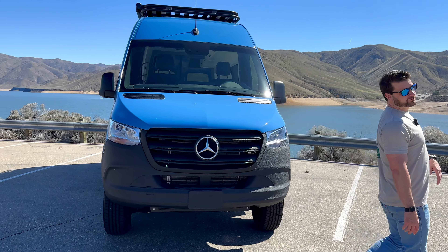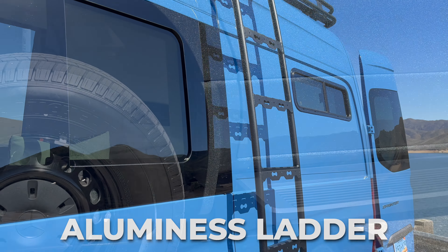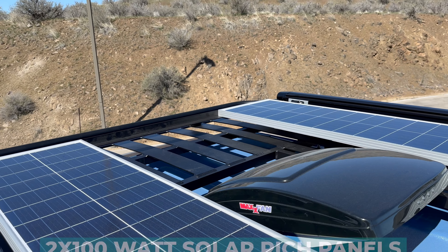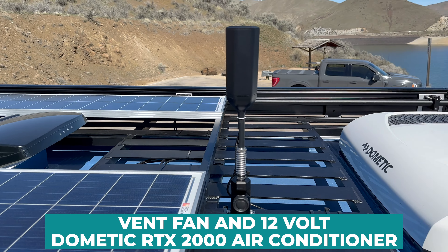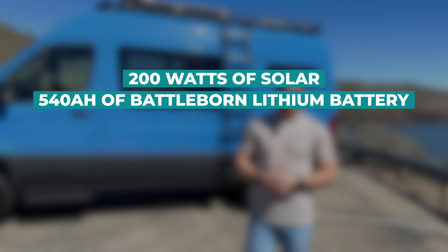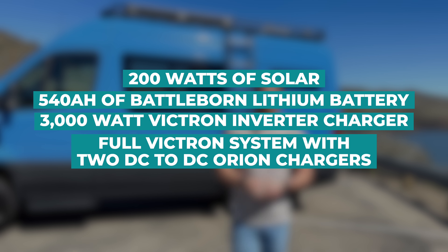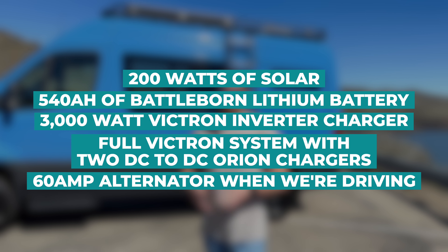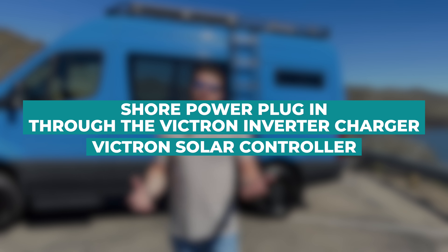As we come around to the driver's side to access the top of the roof rack, we do have the Illumin S ladder on this side. We have a running board for the driver's side as well, and we have two 100 watt Rich Solar panels up on top along with their vent fan and their 12 volt Dometic RTX 2000 air conditioner. This rig is designed to go off grid and be self-sufficient with 200 watts of solar. It has 540 amp hours of BattleBorn lithium battery, a 3000 watt Victron inverter charger, a full Victron system with two DC-to-DC Orion chargers, pulling 60 amps off the alternator when driving, shore power plug-in through the Victron inverter charger, and the Victron solar controller.